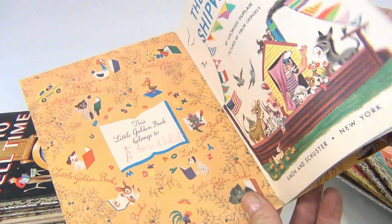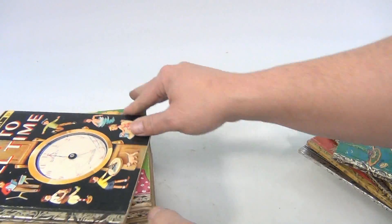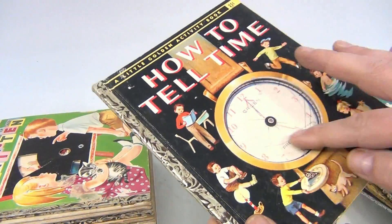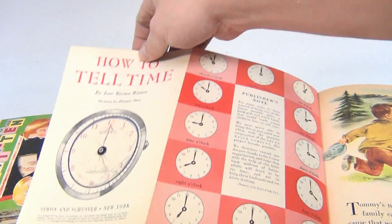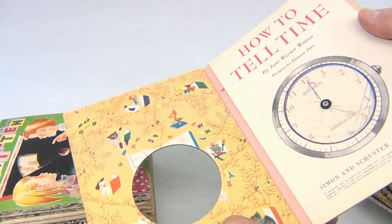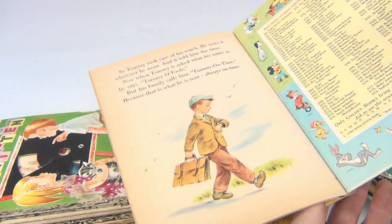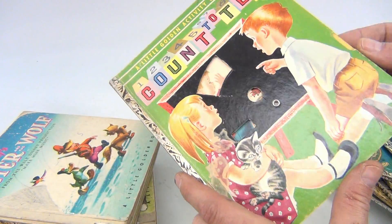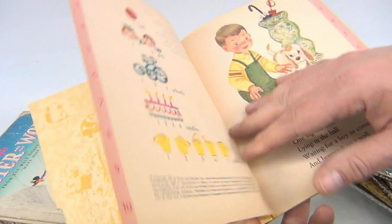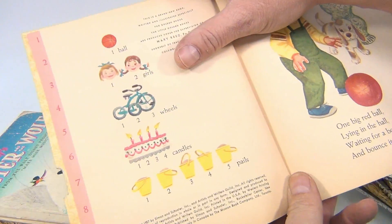Inside pages look okay. This is How to Tell Time — it's missing the spinner, hold out, 1957. Count to Ten — this is also missing the spinner or dial that's supposed to go there, also 1957.